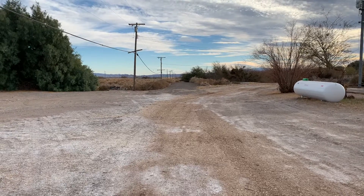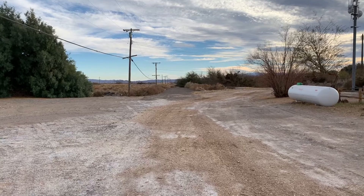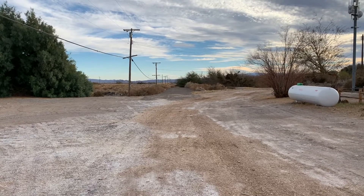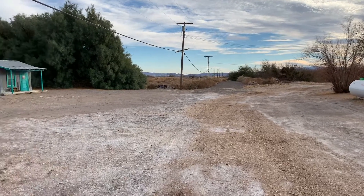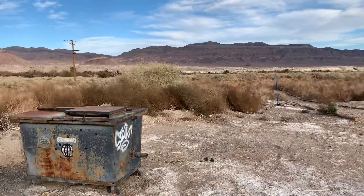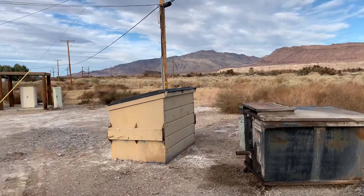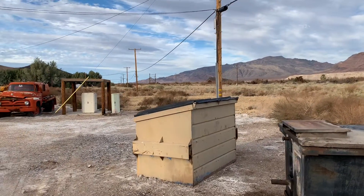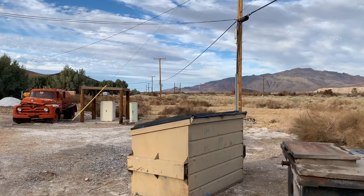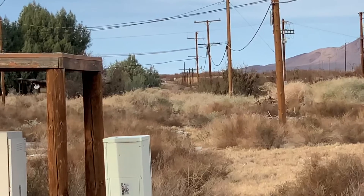We're behind the Crowbar Cafe and Saloon here in Shoshone, and I'll just pan real slow to my left. This was at one time the main line for the Tonopah and Tidewater Railroad.